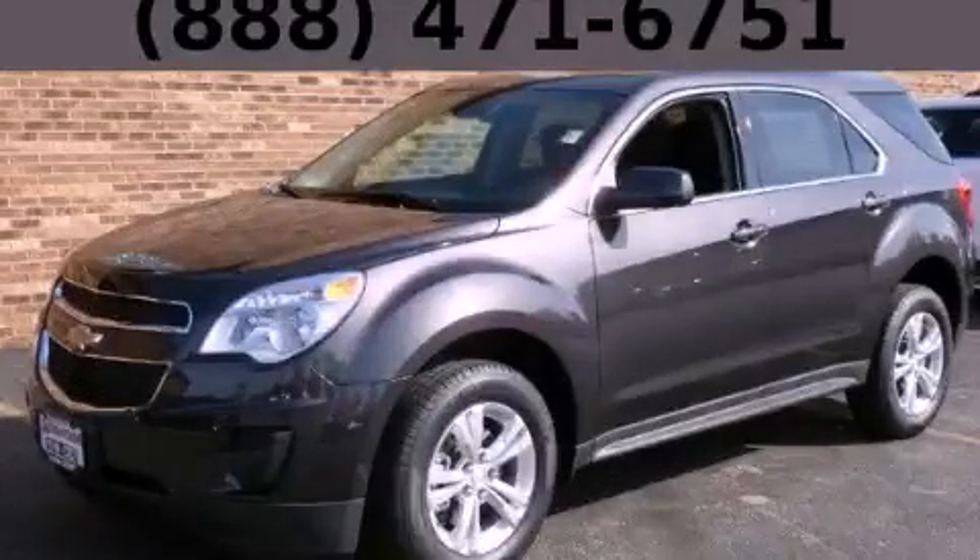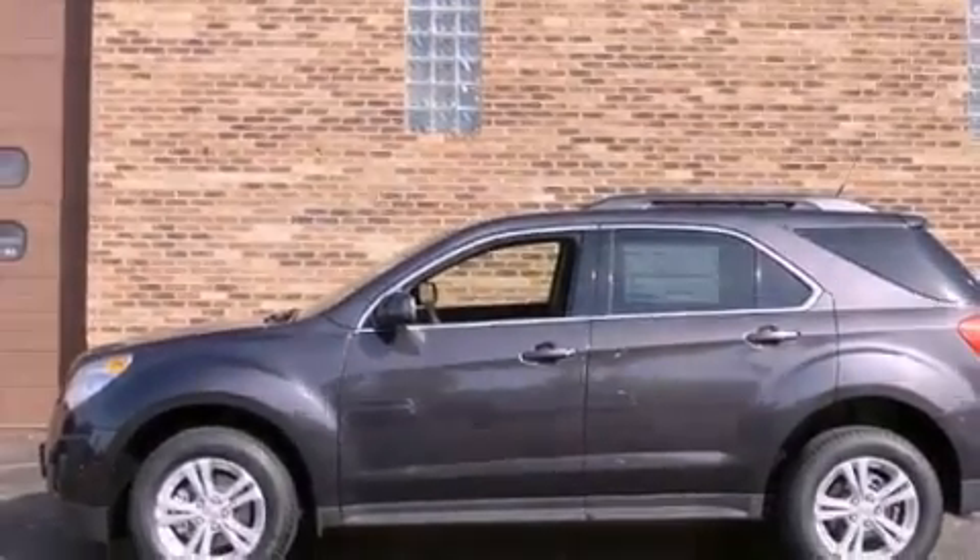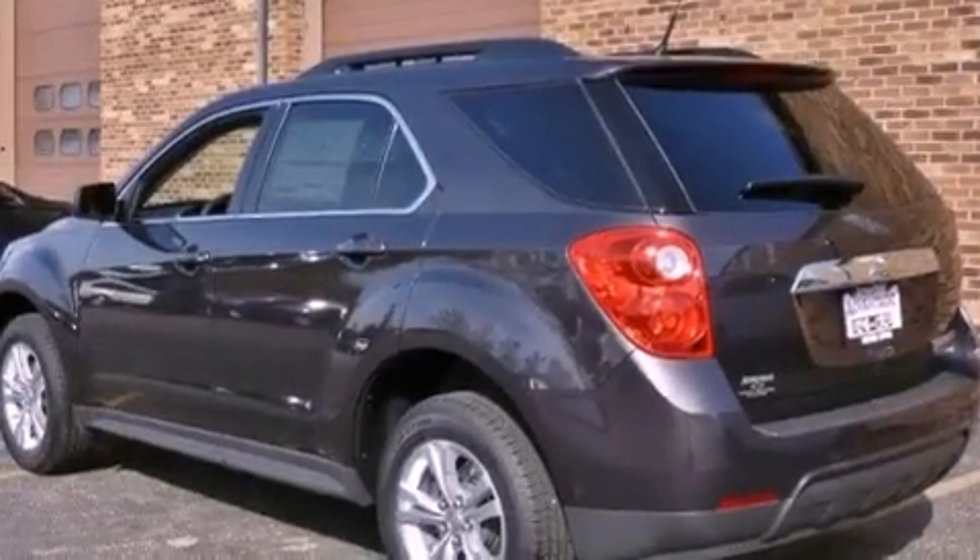This is a brand new 2013 Chevrolet Equinox. Plenty of space for what you need. It has a 2.4-liter four-cylinder engine and an automatic transmission.